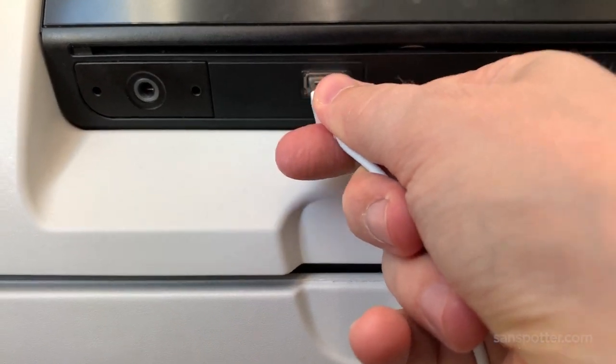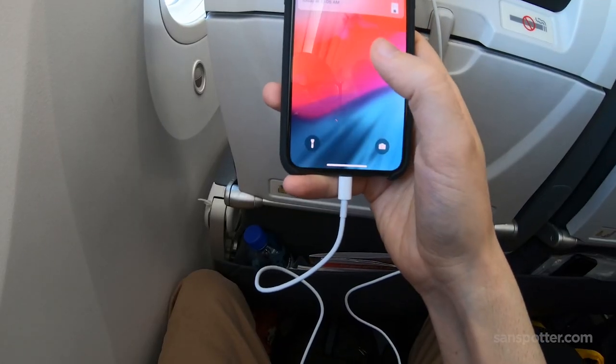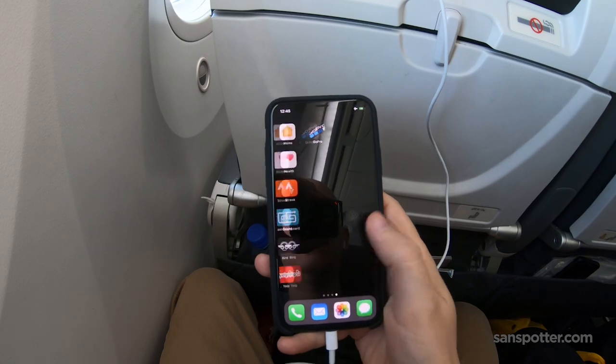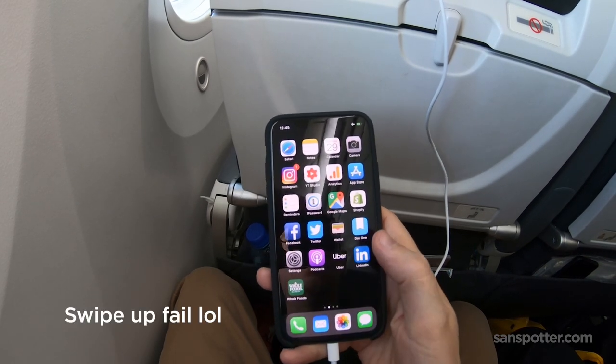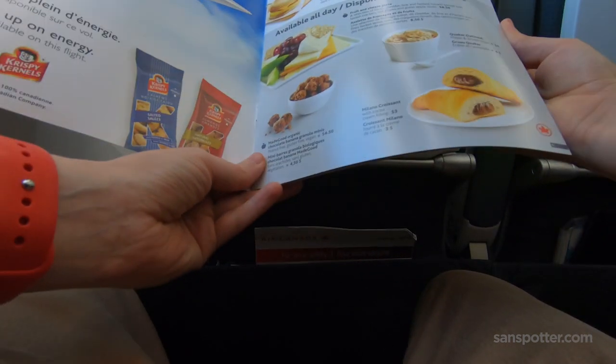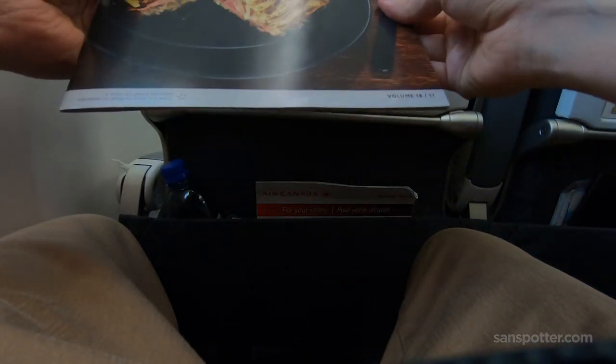I'm very happy to report that there are USB ports at every seat in Air Canada's 787-9 economy class, and I feel really good knowing I'm going to be able to walk off this plane with a fully charged phone. I was also happy and even a little surprised to see this extensive menu — it's probably the most extensive menu I've ever seen in economy class anywhere. My apologies for misframing this shot, but I tend to lose my concentration when there's food involved.